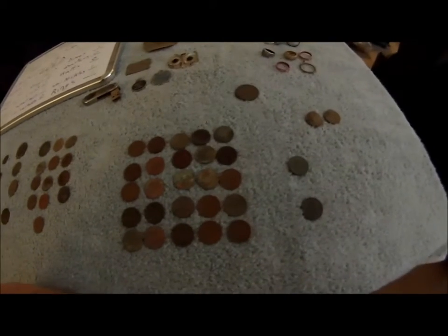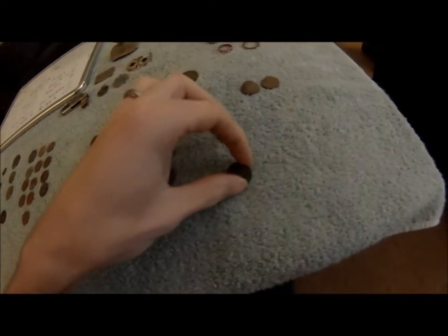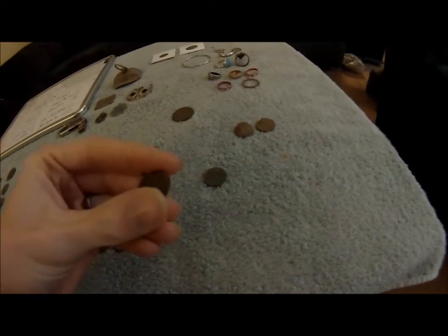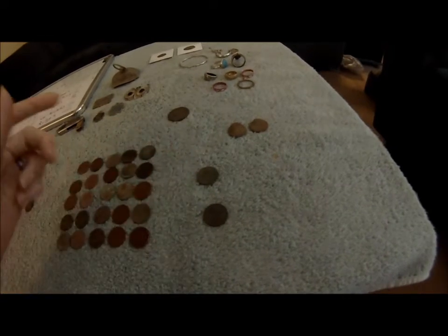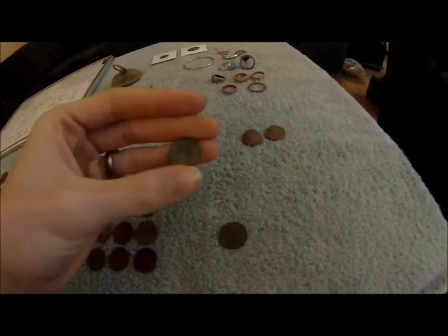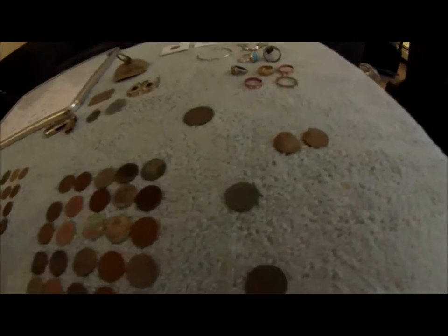Here are all my wheat cents, ranging all the way from the last year they were made up to 1913. This one I found at that Portsmouth Park — it was like my second target of that video. And then I have a 1919 wheat cent. It was pretty crusty. I started cleaning and then as soon as I could read the date, I stopped. I didn't touch it anymore.